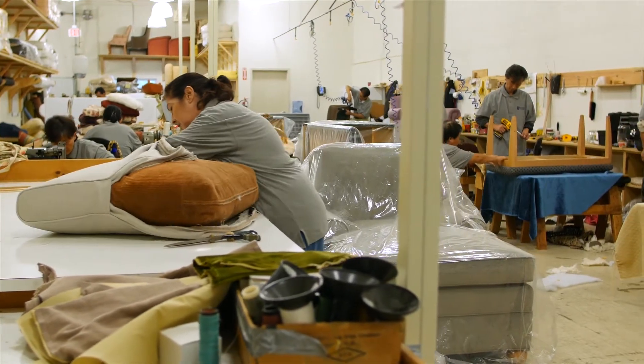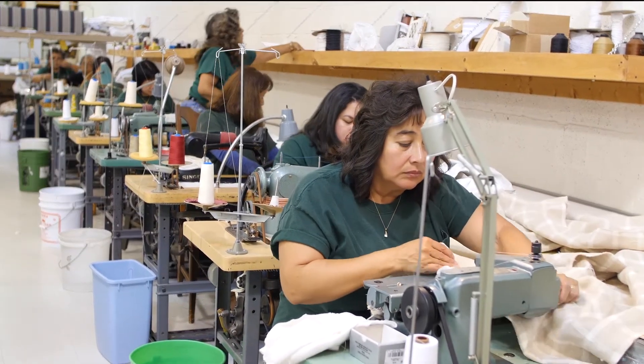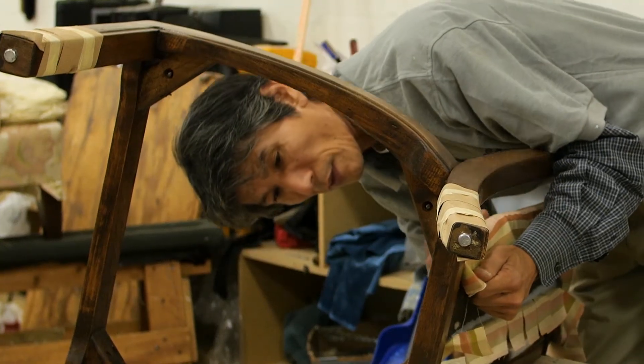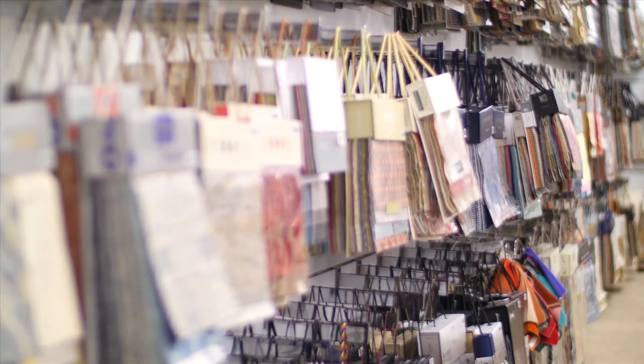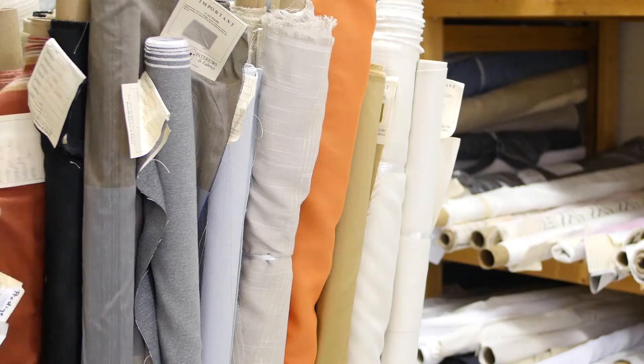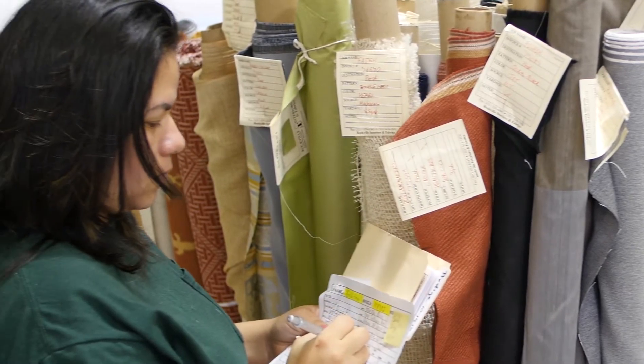We bring your visions to life in our very own locally operated workshops. Our teams of artisans, tailors, seamstresses, and carpenters custom craft every single design the right way, by hand. We use the finest fabrics, most luxurious linings, and sturdiest stitching. Throughout fabrication, your designer and our installation technicians meet with the factory staff to ensure that our products match your vision and work perfectly for years to come.